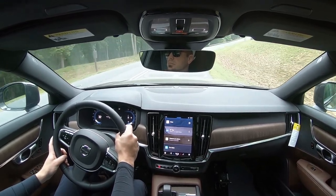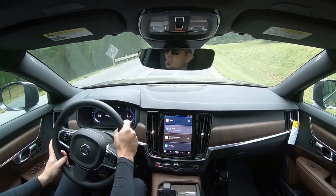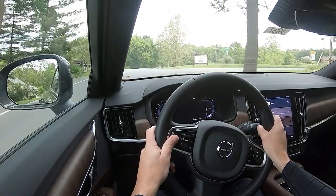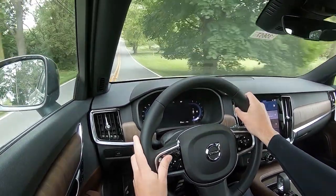Also want to mention: rain-sensing windshield wipers come standard on the V90, so whenever the vehicle detects any mist or rainfall it will automatically turn on the wipers — a very convenient feature. And if you go with the Ultimate trim level you'll also get a head-up display, which we don't have today.